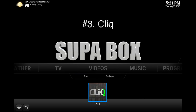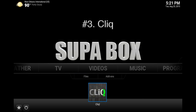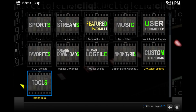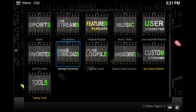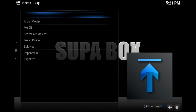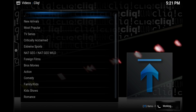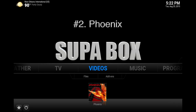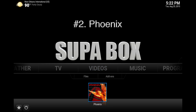Number three is Click. A lot of people overlook this add-on, but it's very cool — it features live TV channels, live sports, movies, and TV shows, and it even has a manage download section so you can easily manage your downloaded video files. When you click on movies, it gives you a lot of subcategories like Popcorn Flicks, See Movies, and a bunch of popular names.